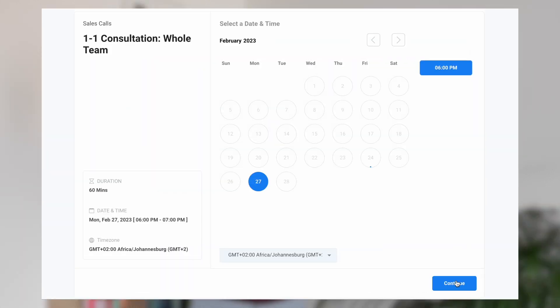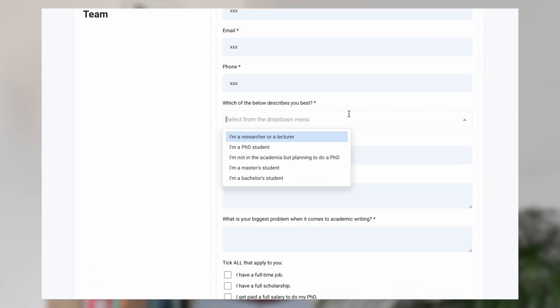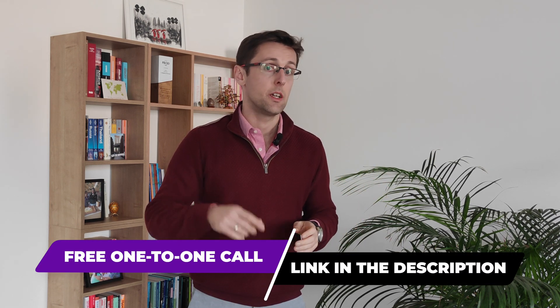If you've enjoyed this video and want more personalized help writing research papers and publishing them in top journals in your field, schedule a free one-to-one consultation. We'll look at the main challenges you have, outline your goals, and present a personalized plan that is guaranteed to help you get from your current situation to your goals much faster and with greater ease. Click the link right below this video to schedule that free consultation.